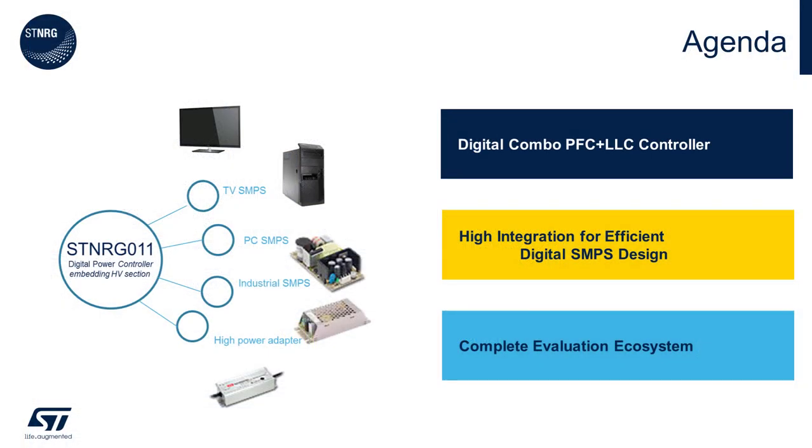Today we're going to split our discussion into three key areas. First, we will briefly discuss the high-level features of the ST NRG011 digital combination PFC and LLC controller. Second, I'll review the integrated features of the ST NRG011 that make it an excellent choice in high efficiency power supplies. And finally, we will review the complete evaluation and prototyping ecosystems available from ST Microelectronics.